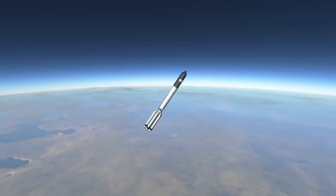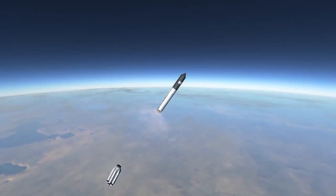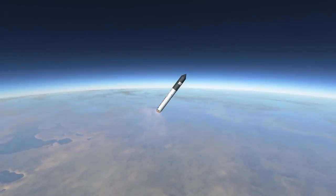The second stage burns the same fuel as the first stage, through three RD-210 and one RD-211 engines, pushing 2.399 MN of thrust.